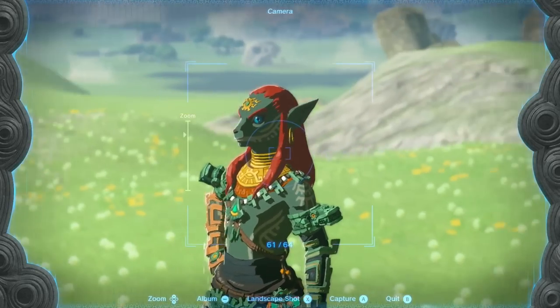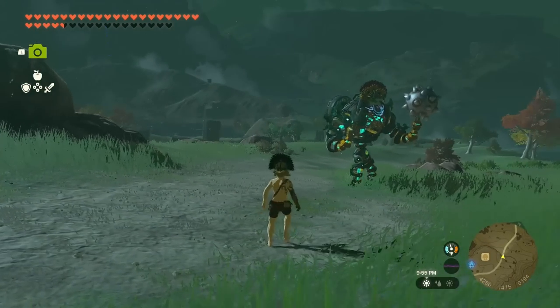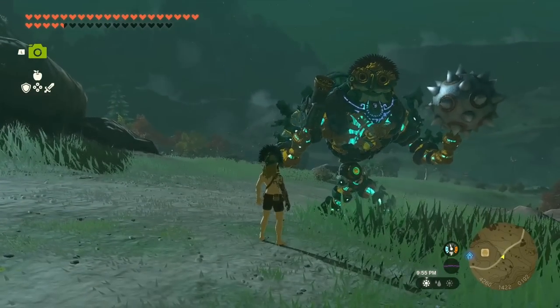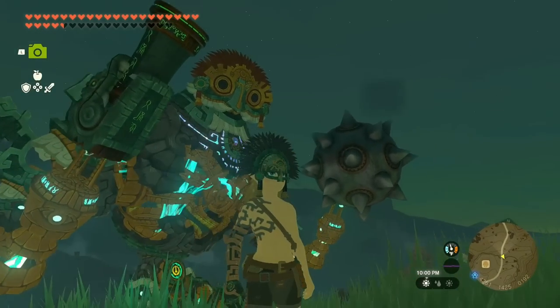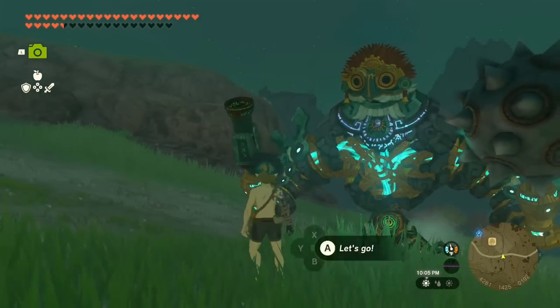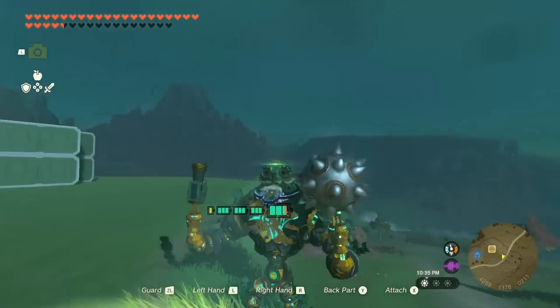I wanted to include it here because, to me, this is the ultimate armor set — something to put on that changes everything, where Link is not even Link anymore. It's like you're playing a whole new character completely in a different game, and that's fun to look at. I hope you enjoyed it. Please tell me your thoughts and some of your favorite items to wear. Also, tell me if there are any favorite colors you have — let me know what looks good in yellow because I haven't found anything. Let me know your favorites, and I appreciate you watching so much. Thank you again, and I hope you have a great day. Bye-bye!